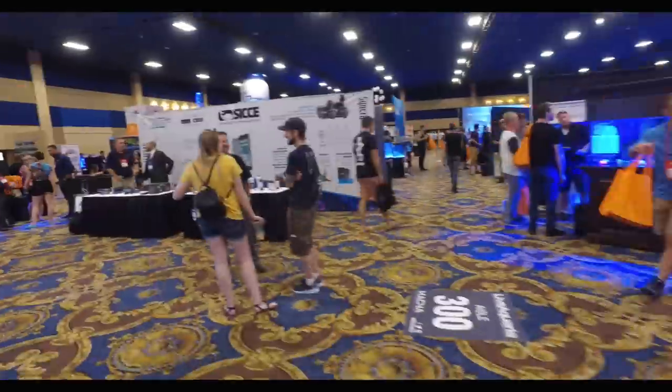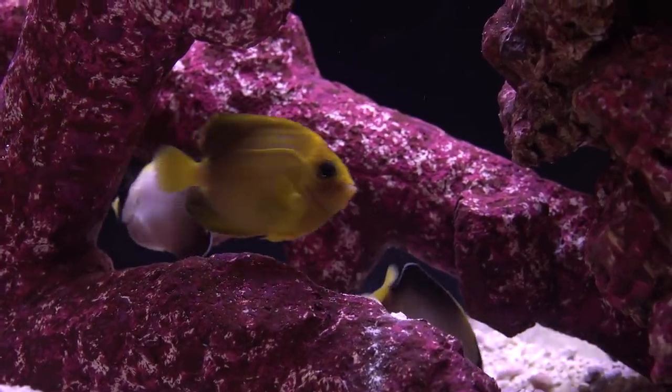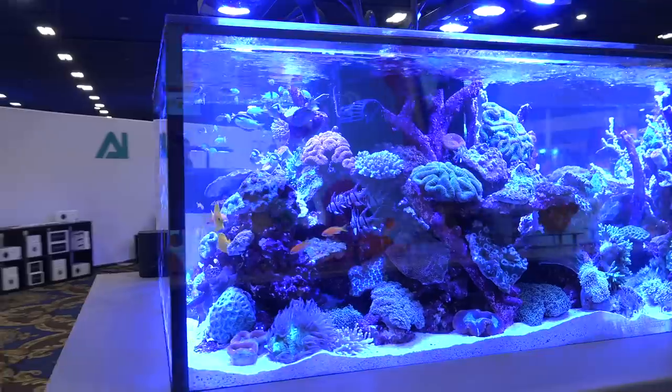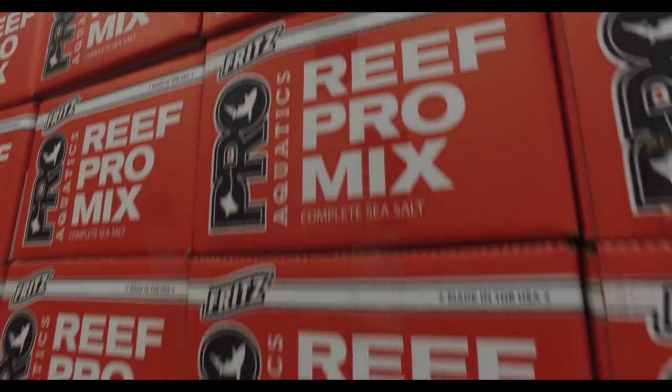The Marine Aquarium Conference in North America, better known as MACNA, celebrating its 30th year this year. MACNA stopped in Las Vegas, Nevada, and unlike most Vegas trips, what happened in Vegas did not stay in Vegas. Here's a rundown on what I saw.